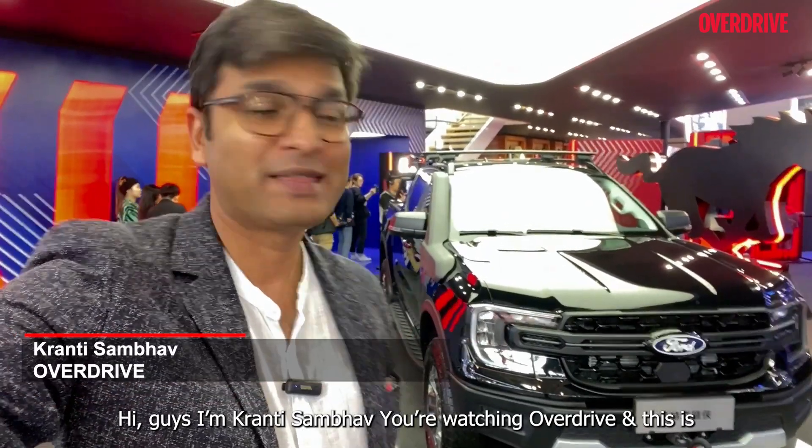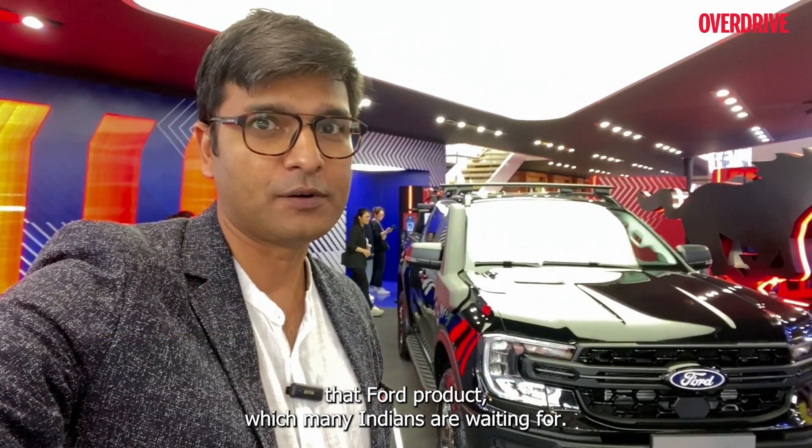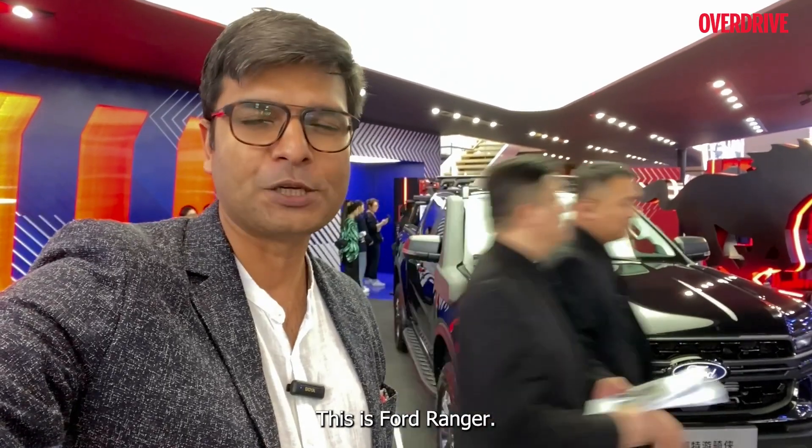Hi guys, I'm Kranty Sambhu, you're watching Overdrive and this is that Ford product which many Indians are waiting for. No, this is not the Everest, not the Endeavour. This is Ford Ranger.